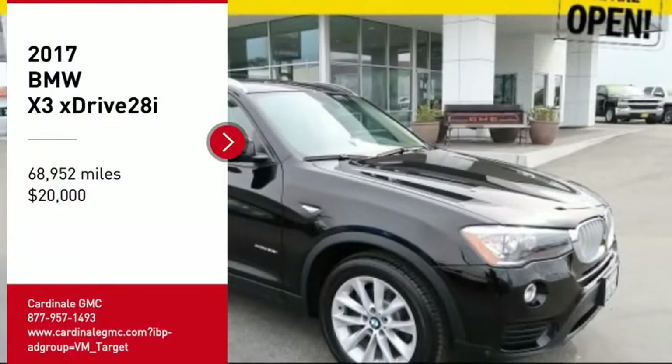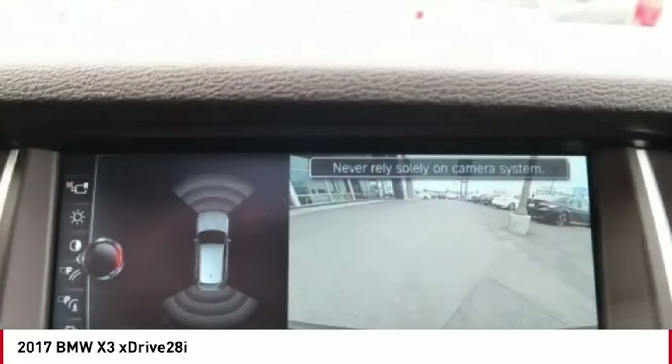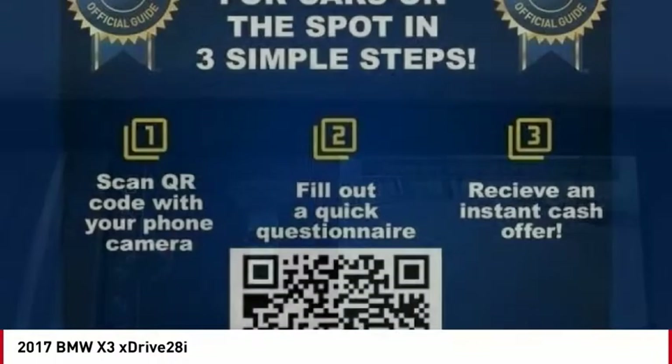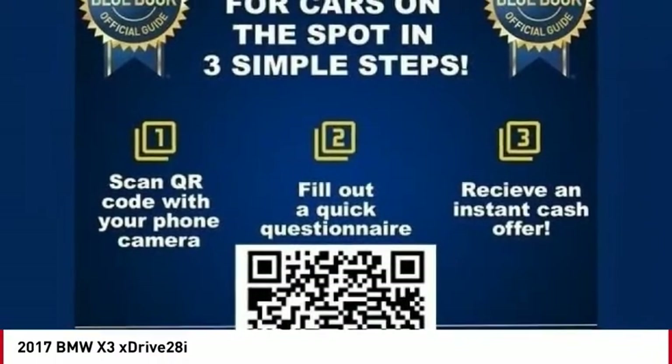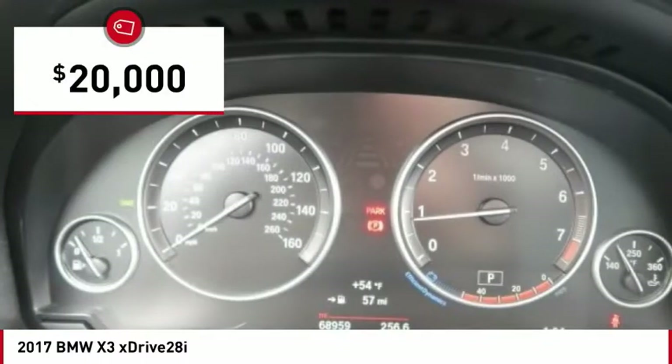Take a ride in the 2017 X3. BMW X3 builds on the success of the original by developing its core competencies while adding new technology to establish new benchmarks for agility, efficiency, and comfort. And is priced below $20,000.